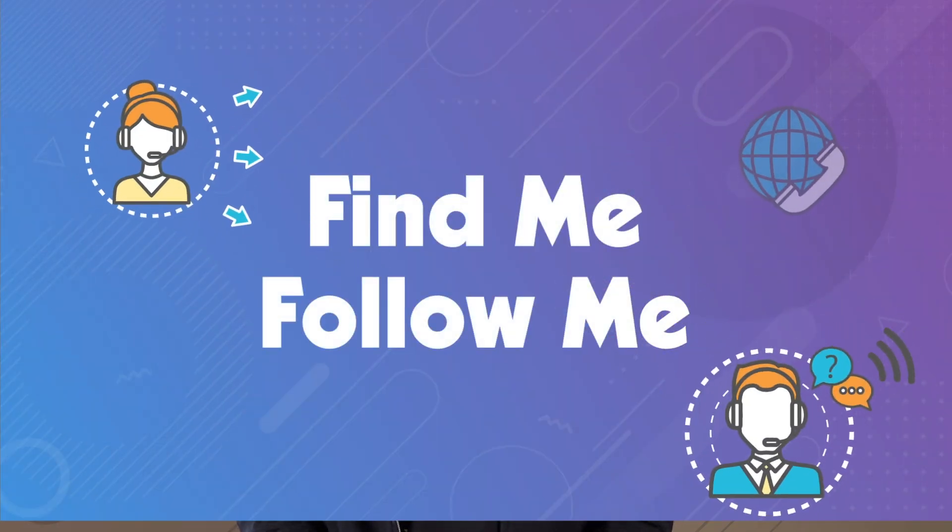Hey, this is Luke with Global Call Forwarding. In the fast-paced world of global business, staying connected is key. Whether you're managing local or international calls from customers or colleagues, having a flexible business phone system is vital. One really powerful feature that can keep you in the loop and connected to your callers, even on the move, is Find Me, Follow Me — it's what I use myself to manage business phone calls when I'm traveling or when I'm out of the office.